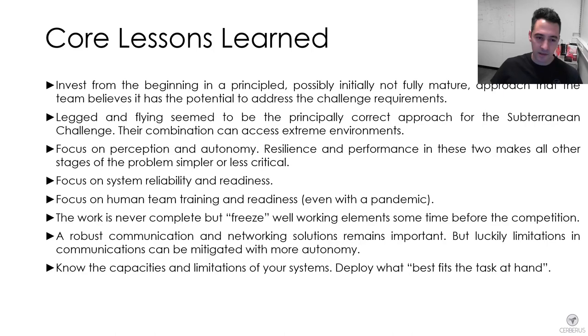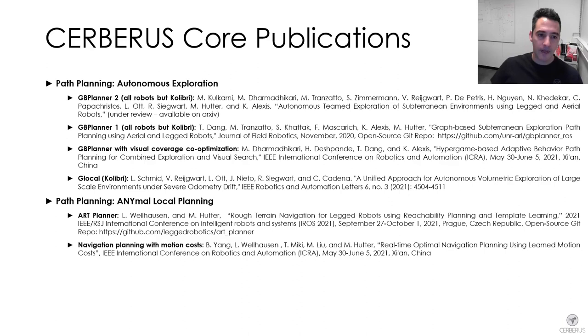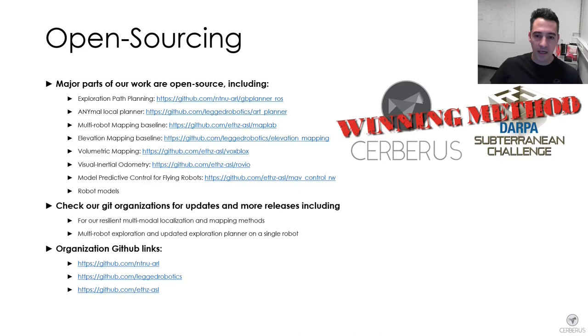With that, I want to close by outlining our core publications. The majority of our work is published and people can see what we did in terms of the perception pipeline, SLAM and volumetric mapping, terrain mapping, multi-robot mapping, artifact detection, our path planning software for exploration, and navigation software for ANYmal to account for complex terrain. Our systems paper for the tunnel circuit and urban circuit is also available. We try to open source significant components of our work and provide links to repositories and our organization GitHub where more work can be found.